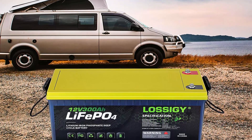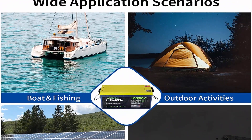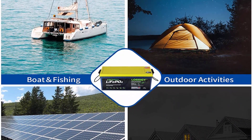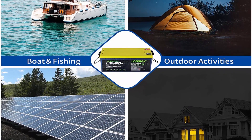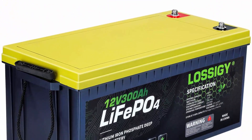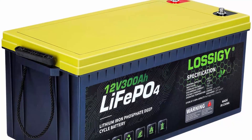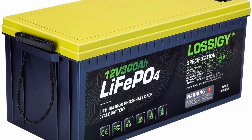Wide Applications: As an excellent lithium battery, you can safely install it in any position — Solar System, Marine, RV, Campers, Golf Cart, Medical Devices, Electric Mobility Scooter, Off-Road, and Off-Grid applications. What You Get: 12V 300Ah LiFePO4 Battery, Positive and Negative Copper Core Cable, Product Parameter Guide, and a 5-Year Worry-Free Warranty with friendly customer service.